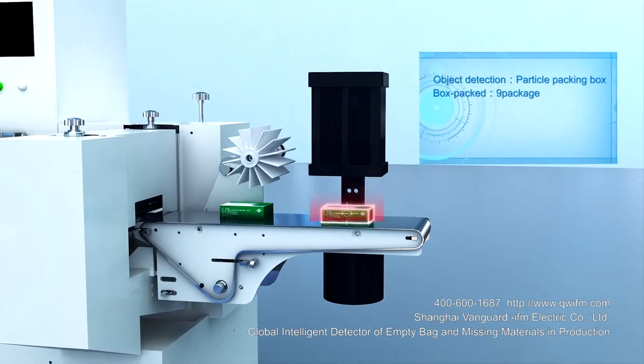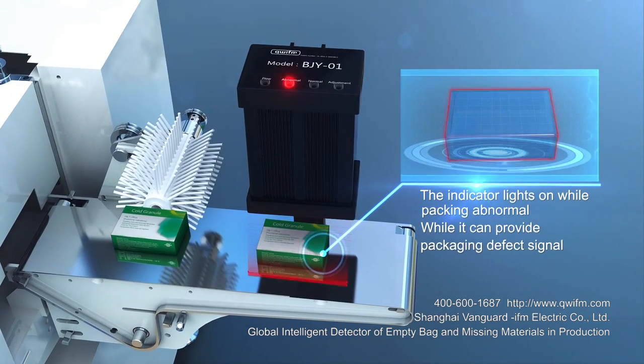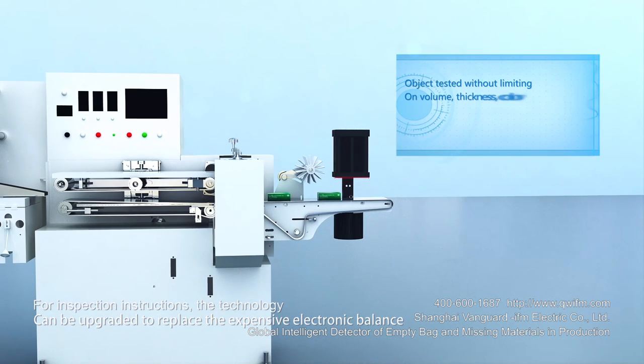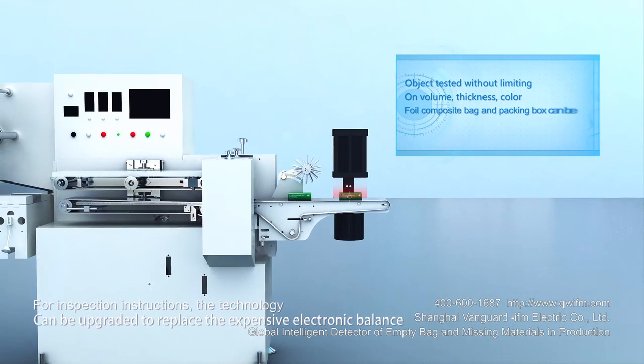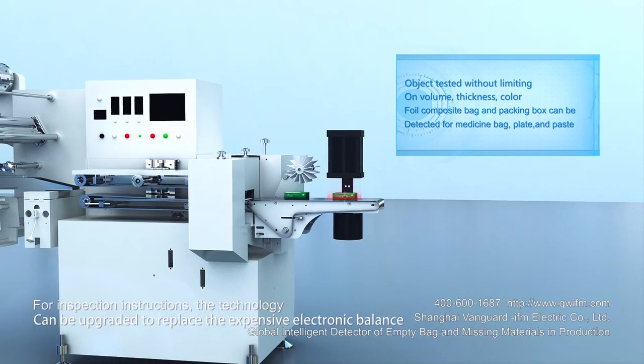Intelligent terminal equipment based on multi-detection technology. First time detecting intelligent checking quantity without worker. Object tested without limiting on volume, thickness, or color. Foil composite bag and packing box can be detected for medicine bag, plate, and paste.